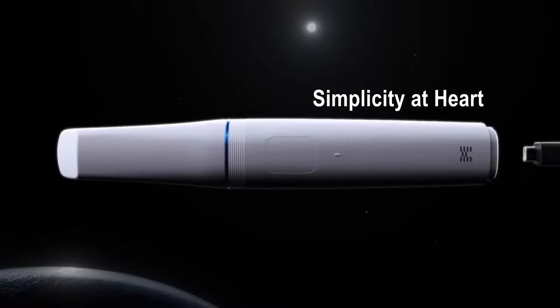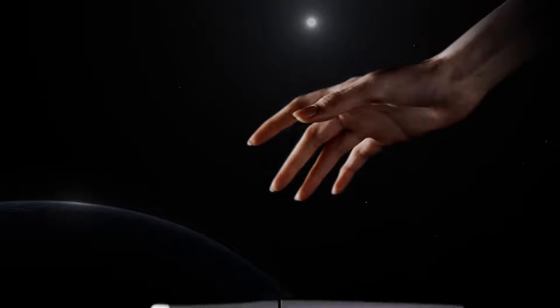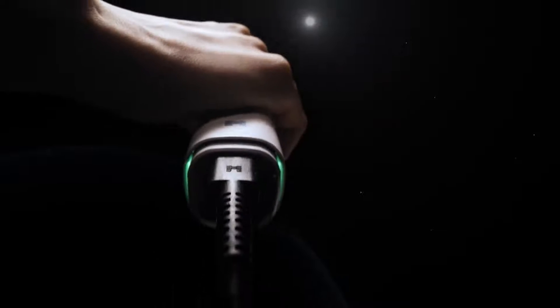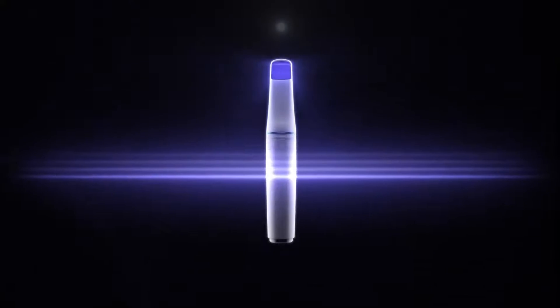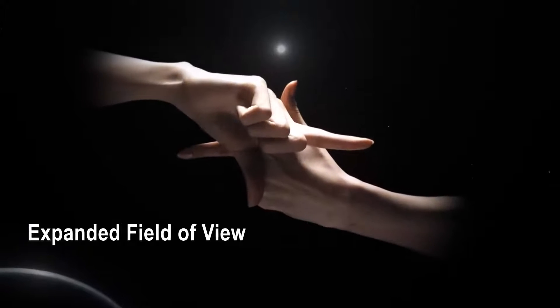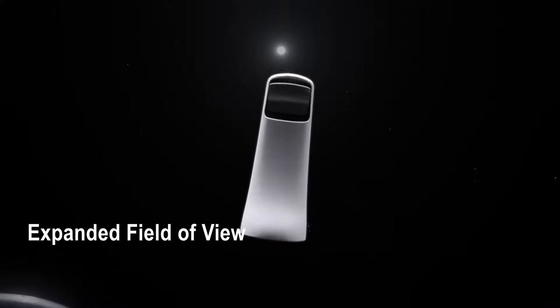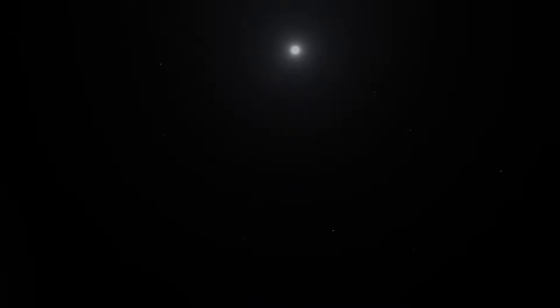Simplicity is at the heart of the Medit i900 experience. The scanner awakens to action the moment you lift it, ready for immediate use. Simply pick up the wand, scan, and conclude your session in less than a minute — all without touching a button. The Medit i900 also boasts an expanded field of view, propelling your data acquisition speeds to new heights and streamlining efficiency, even in the most challenging cases.